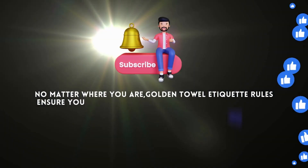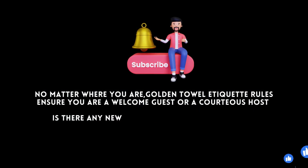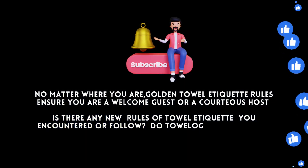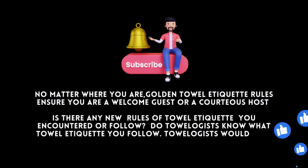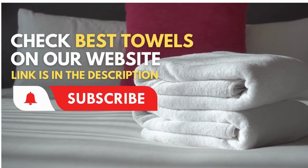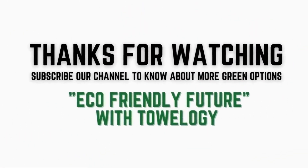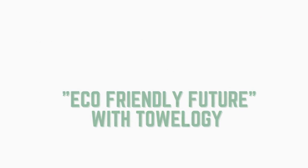No matter where you are, these golden towel etiquette rules ensure you are a welcome guest or a courteous host. Is there any new rule of towel etiquette you've encountered or follow? Towelogists would love to hear from you. Check out the best towels on our website — the link is in the description. Thanks for watching, and subscribe to our channel to know about more green options and an eco-friendly future with Towelogy.